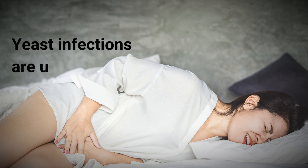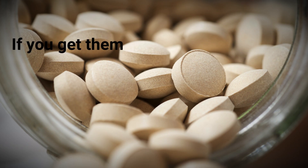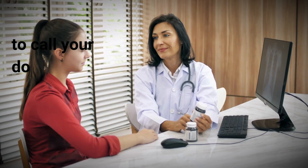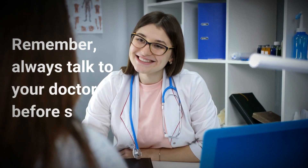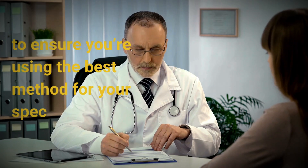Yeast infections are unpleasant, but with the right treatment, they can be managed. If you get them frequently, or if the treatments don't seem to help, it's important to call your doctor to find out what's causing them. Remember, always talk to your doctor before starting any treatment to ensure you're using the best method for your specific situation.